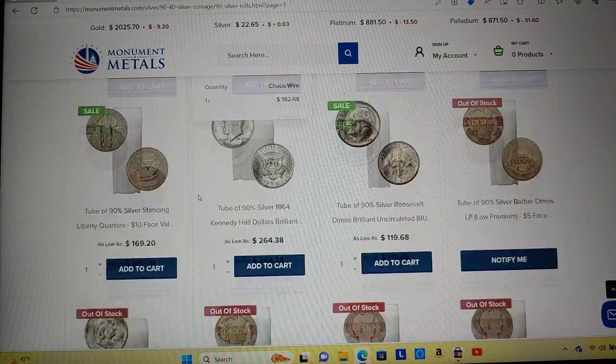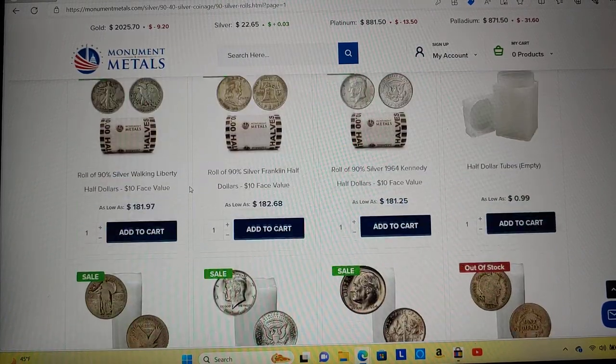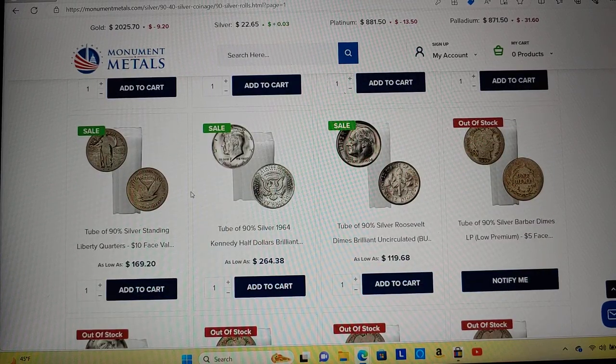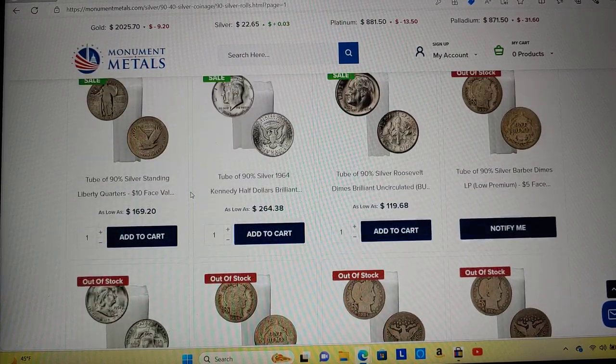I wonder what's going to make premiums spike this year, because something's got to happen. Otherwise a lot of these major players that can't do this kind of volume like online retailers can — you're going to have more coin shops and these bullion dealers go out of business. There's no way they can hang.